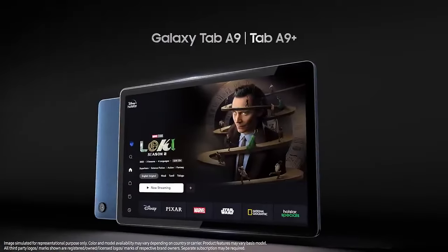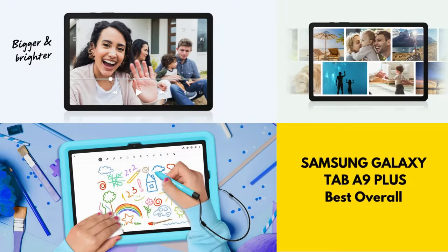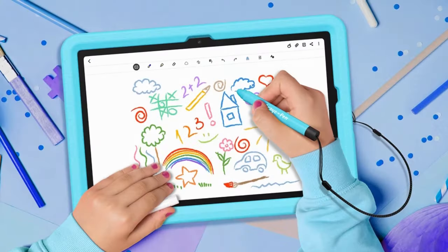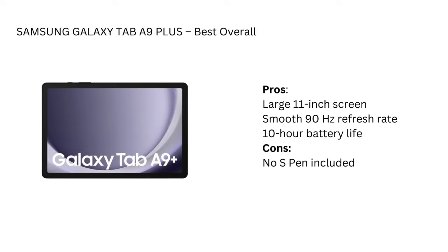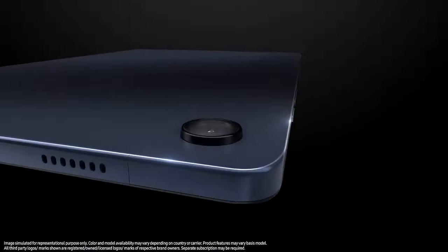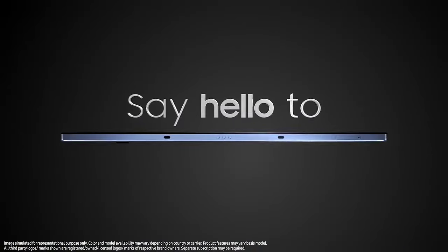First on our list is the Samsung Galaxy Tab A9 Plus, which is the best overall budget Android tablet this year. It features an impressive 11-inch screen with 1200x920 pixel resolution and a smooth 90Hz refresh rate. You'll have a clean and clear display that's perfect for gaming, streaming movies, or even light photo editing. The 10-hour battery life and Dolby Atmos speakers only add to its appeal.